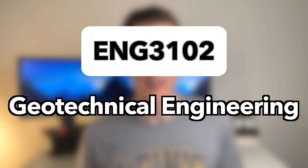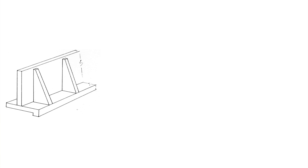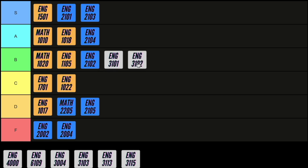Next up is geotechnical engineering, where you build on the basics from soil mechanics and learn how to apply them to more practical applications like the design of retaining walls and footings. This course does require a lot of study and the questions can be quite complicated, so I'm going to give it a B.